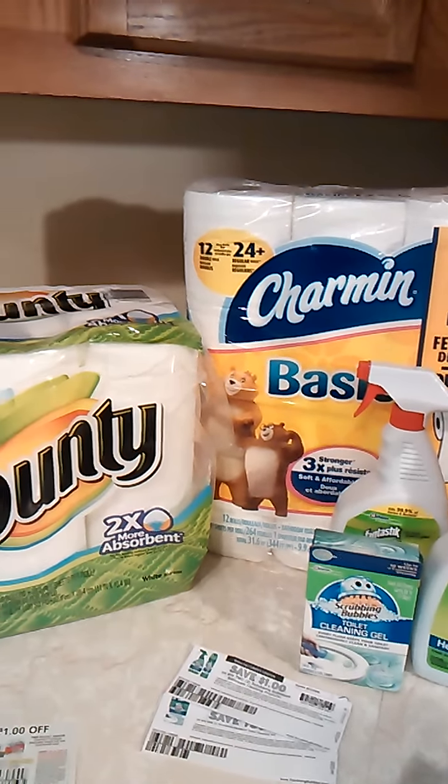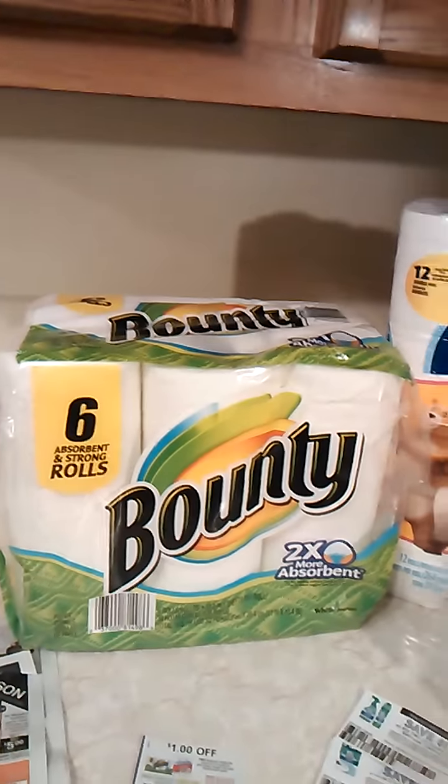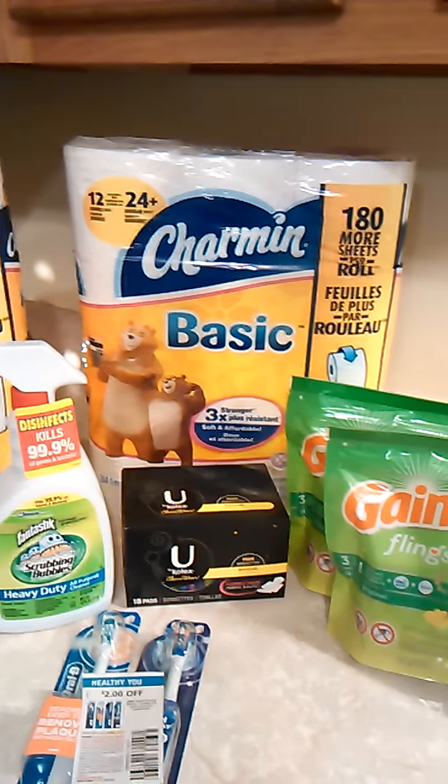Hello everyone, it's Christy and I wanted to come to you and show you my CVS haul that I did today, November the 3rd, 2015. These are the items that I bought.